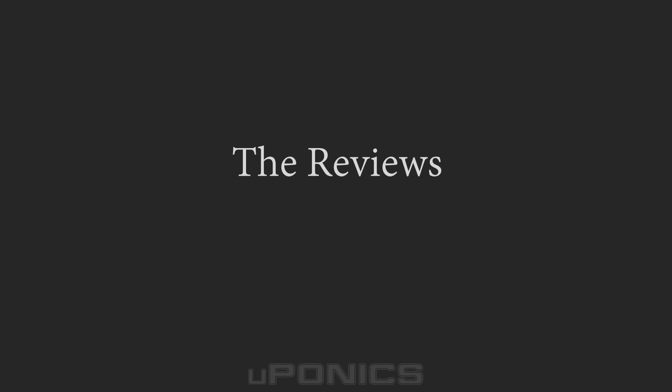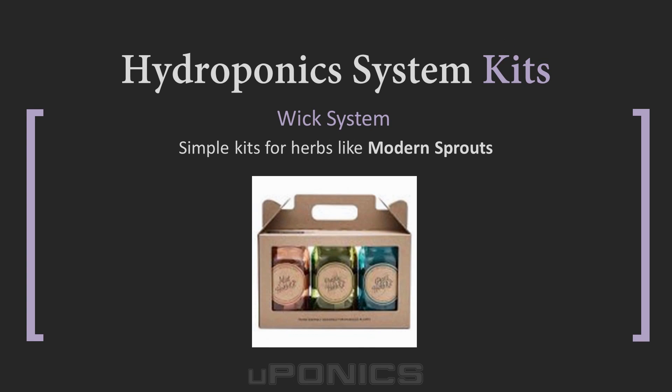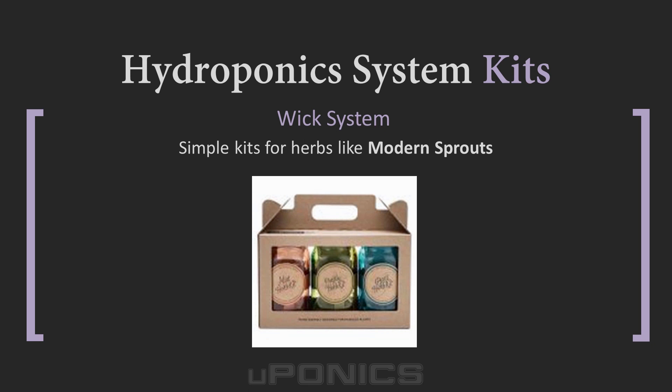So what are the best kits on the market? On the Euponics webpage entitled Hydroponic Systems, we select some of the best and most popular kits for each category of hydroponics. For wick systems, the Kitchen Herb Kit by Modern Sprout is a popular choice for beginners. This set features three self-watering reusable planters, plus cocoa pith grow medium, net pots, and basil, parsley, and mint seeds.